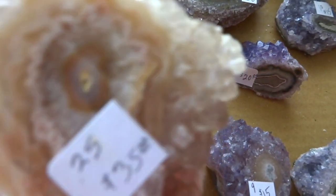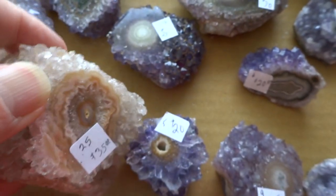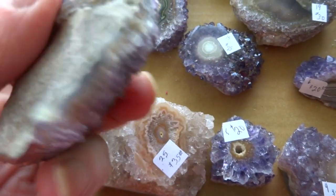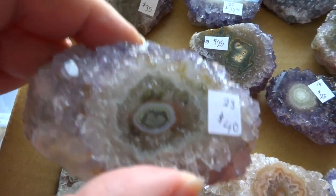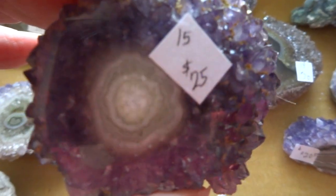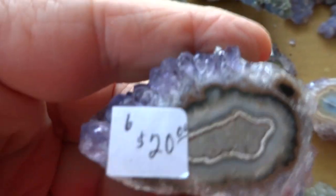This one's a different color but it's still the same type of thing. Number 25 for $35. Number 12 for $25 — surprise crystals on that side. Number 23 is $40, that's a good one. Number 15 is $25. Number 6 is $20. Number 13 is $20.